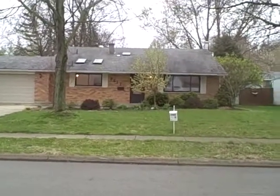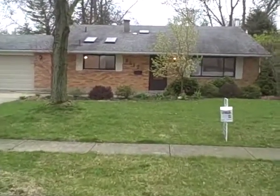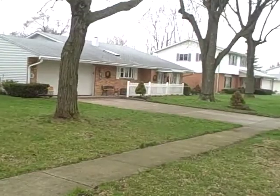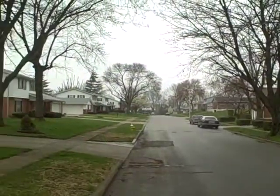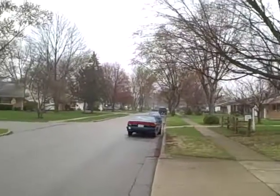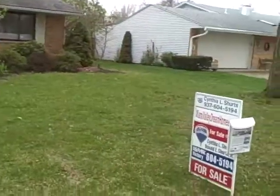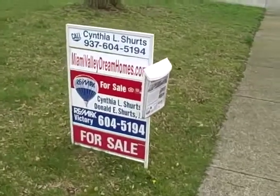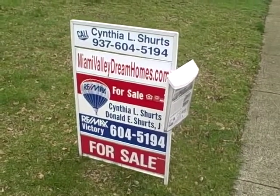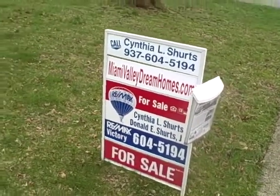Hello, this is Don Schertz with RE-MAX Victory. We're in a beautiful neighborhood here in Kettering, Ohio on Santa Rosa at 2512 Santa Rosa Drive. It's a beautiful street here in Kettering, Ohio. This is one of our new listings here in Kettering in Miami Valley Dream Homes. If you'd like information about this property, feel free to give Cindy a call at 604-5194, and you can see a lot more pictures and information at MiamiValleyDreamHomes.com. But I'm here today to take you on a brief video tour.